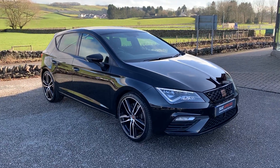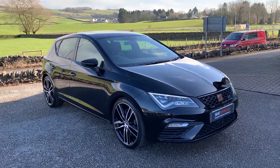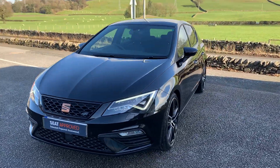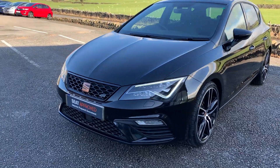Hi guys, Henry here from Kendall Cupra, showing you around this absolutely gorgeous black on black Leon Cupra Luxe. With it being the Luxe model it does have some extra features than the normal Cupra. This car is absolutely phenomenal — it is the metallic black as you can see, with the bronze detailing.